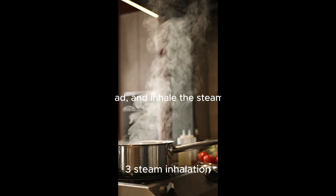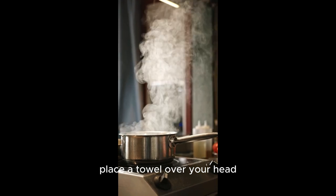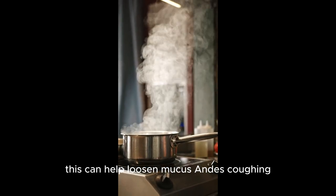3. Steam inhalation. Fill a bowl with hot water, place a towel over your head, and inhale the steam for about 10 to 15 minutes. This can help loosen mucus and ease coughing.